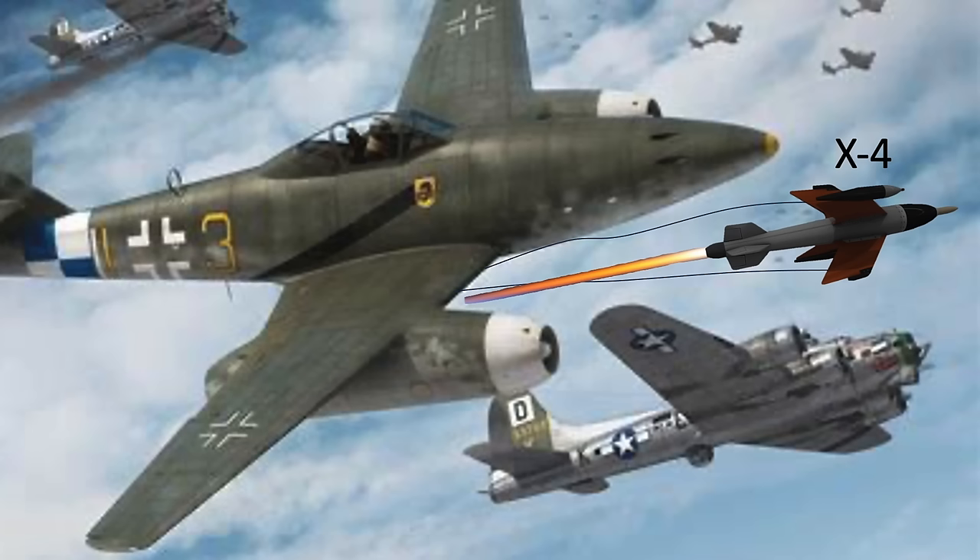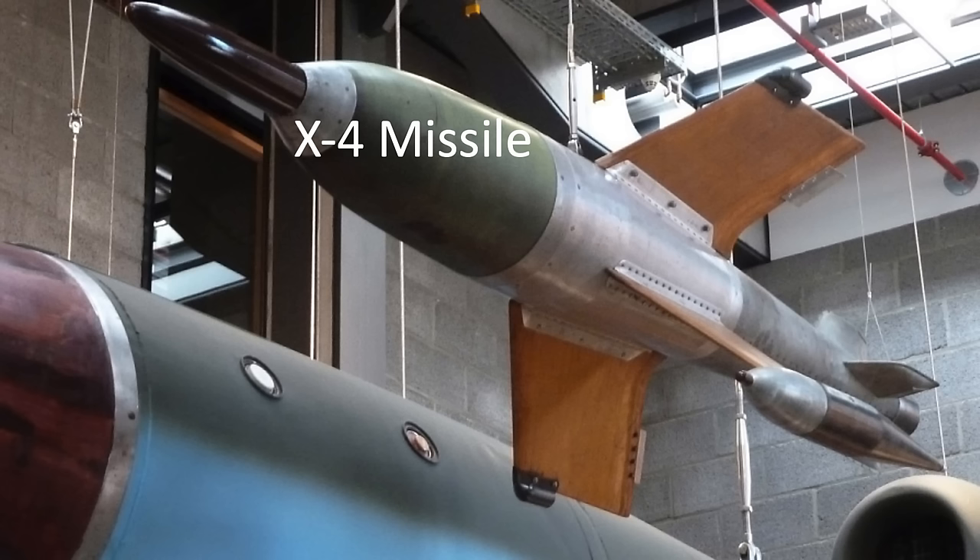The intent of this video is to review the German late-war X4 liquid-fueled air-to-air wire-guided missile. The X4 missile's purpose was to break up the Allied bomber formations and/or destroy bombers which were wreaking havoc over the Reich.